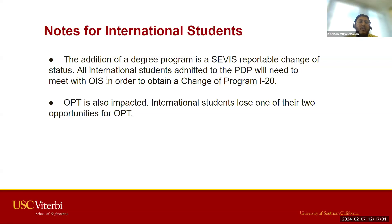Notes for international students: the addition of a degree program is a SEVIS reportable change of status. All international students admitted to PDP will need to meet with OIS to obtain a change of program I-20. OPT is also impacted — international students lose one of their two opportunities for OPT, so that's something to be aware of as you consider pursuing PDP. If you need the OIS contact info, please reach out to our office and we're happy to provide it.